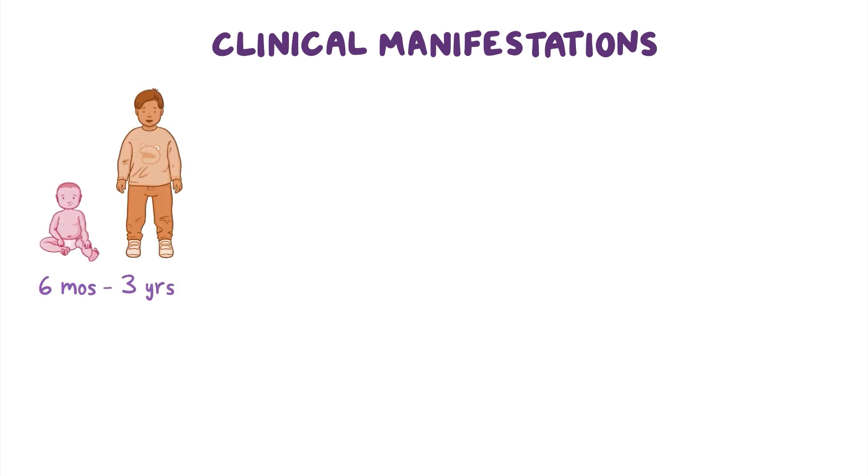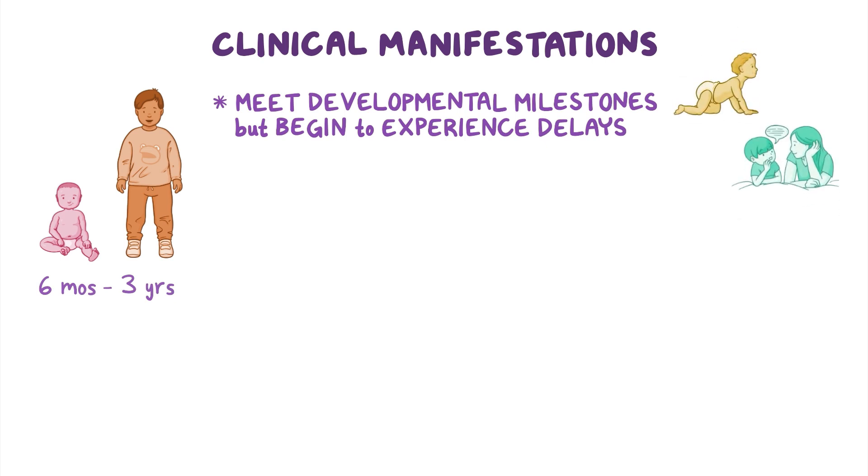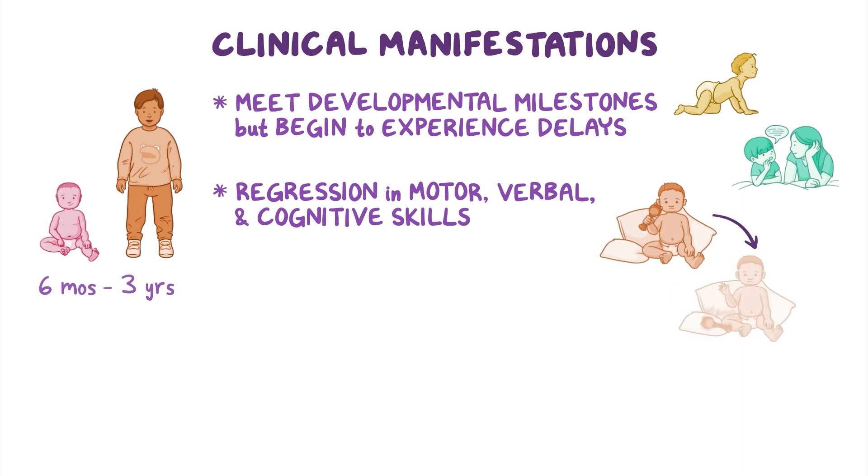Clinical manifestations of INAD typically begin between 6 months and 3 years of age. Initially, children with INAD can meet their developmental milestones, but then begin to experience delays in reaching milestones like crawling or talking. As the disorder progresses, children experience a regression in motor, verbal, and cognitive skills. For example, a child who could initially speak a few words or grasp objects with their hand gradually loses these skills.